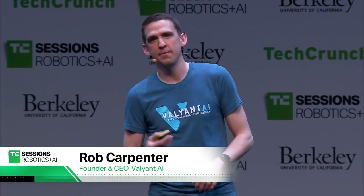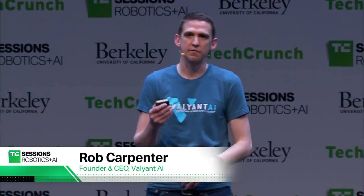My name is Rob Carpenter. I am the CEO and founder of Valiant AI. We have developed a proprietary conversational AI platform. When we started the company three years ago, our massive audacious goal was to actually build digital employees for physical retail locations.